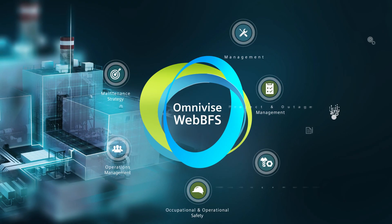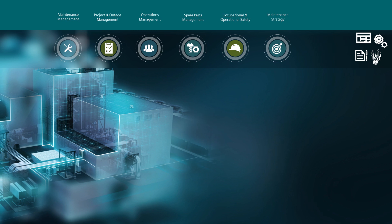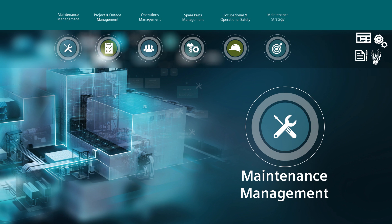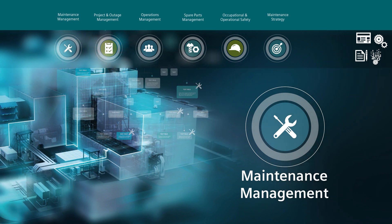OmniVise WebBFS consists of a number of well integrated modules. Maintenance management helps with comprehensive planning, execution, tracking and documentation of maintenance work.